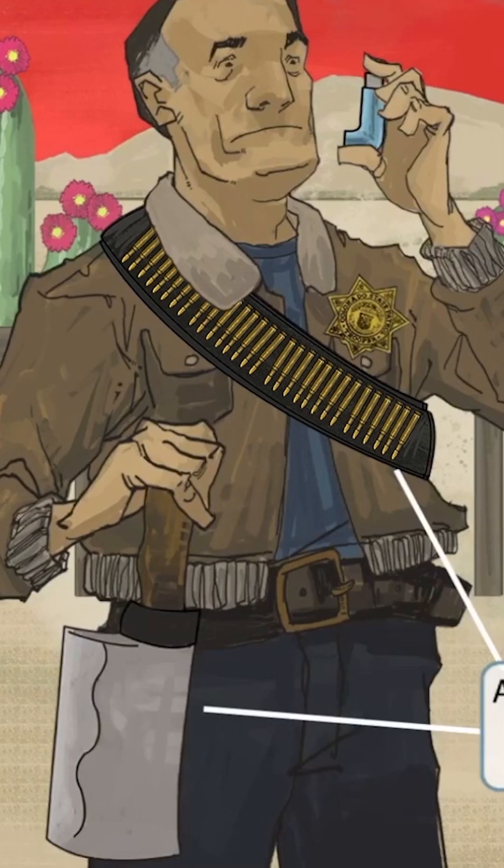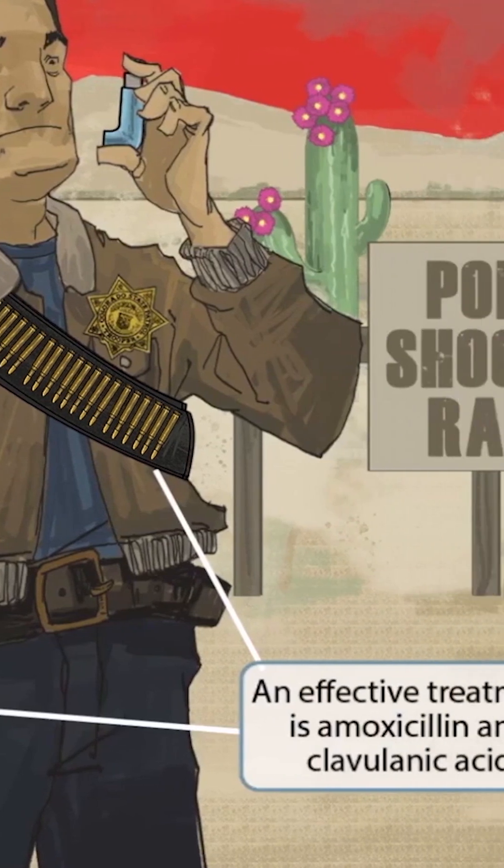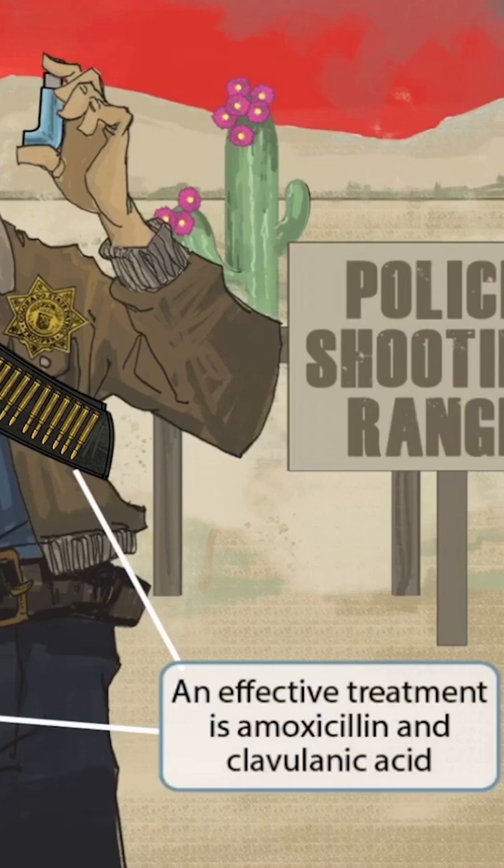We've also shown him holding a large cleaver at his side. Cleaver sounds like clavulanic, so it's our symbol for clavulanic acid. A more potent treatment for Moraxella catarrhalis is a combination of amoxicillin and clavulanic acid. This is typically used when amoxicillin alone fails.